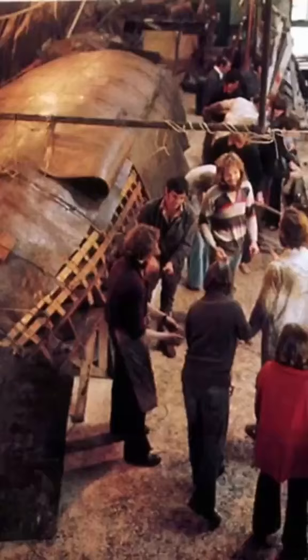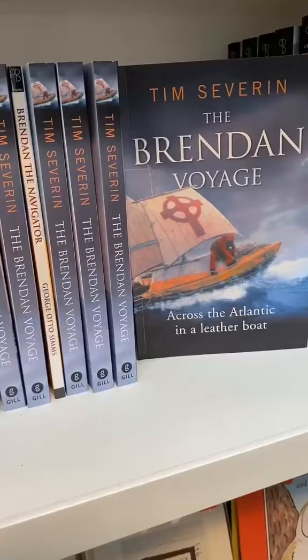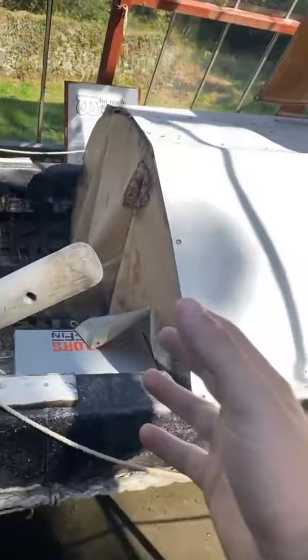But in 1976, a man by the name of Tim Severin decided he would go about making a period-accurate replica and see if he could make the voyage. Tim wrote a book about this very voyage — it's called The Brennan Voyage. I would recommend it to anyone.